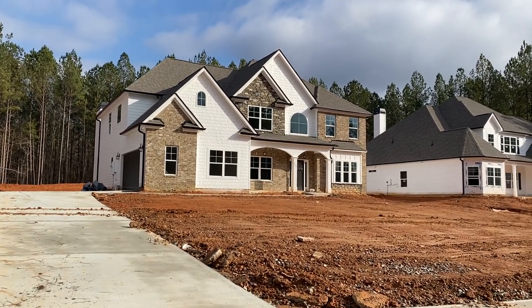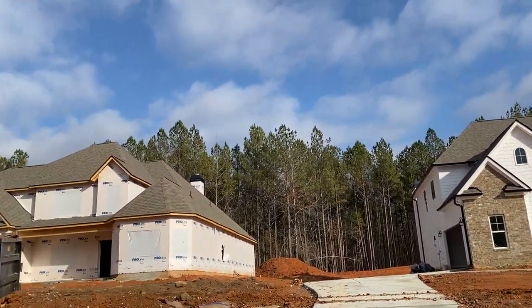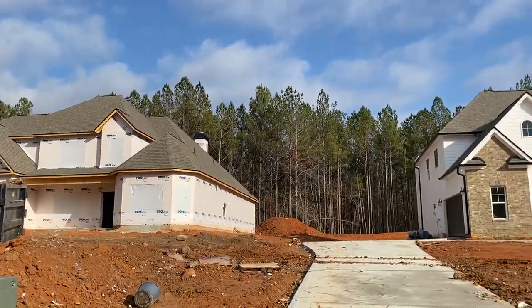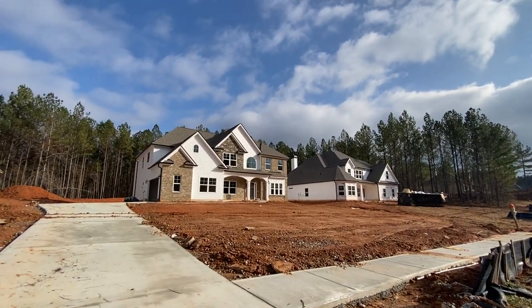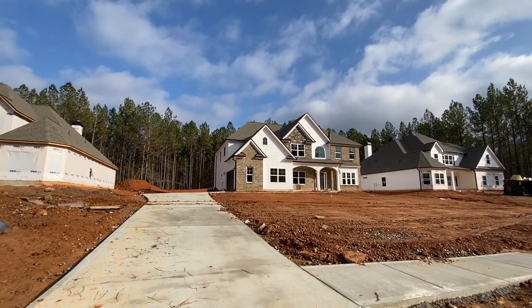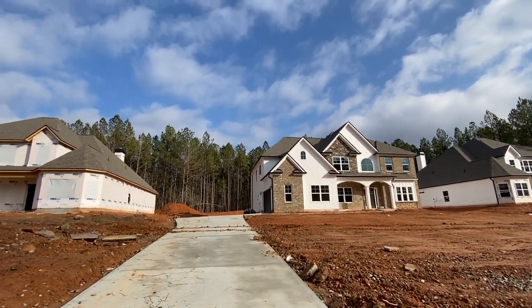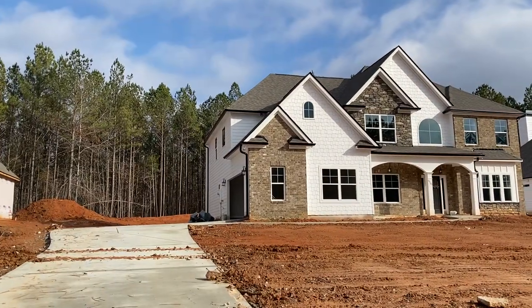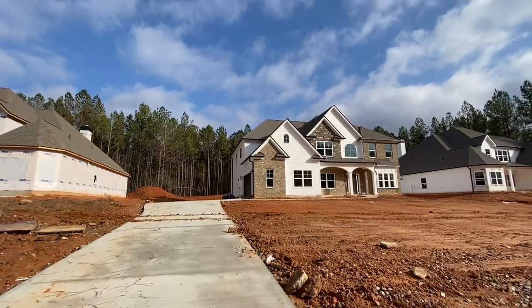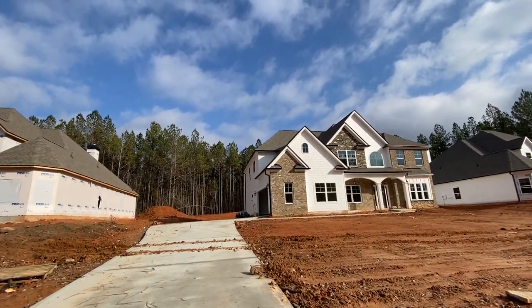Hey guys, welcome out to beautiful Fairburn, Georgia, right on the Chattahoochee Hills line. As you can see, beautiful homes going up. You have probably seen me do some videos out here. We have at least four clients, and a fifth one may be going under contract very soon. Last four basement lots. So it's an amazing, amazing community.